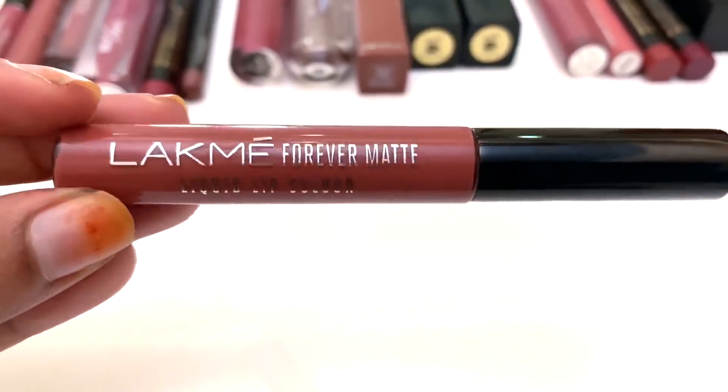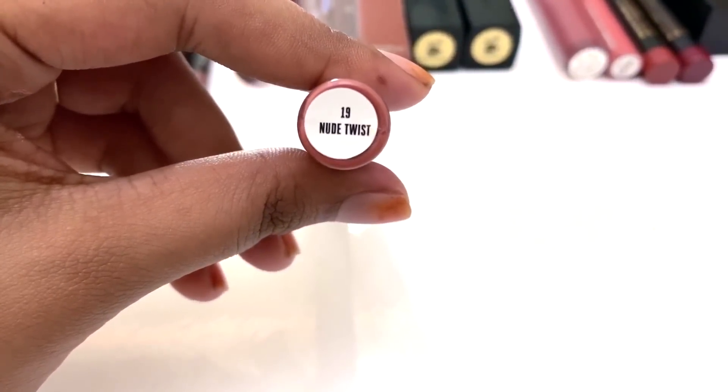First, I'm going to take a look at this lipstick. It's Black Me Day Forever Matte Lip Color Shade 90 Nude Twist. This is the shade. This lipstick is a peach undertone.